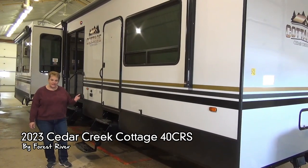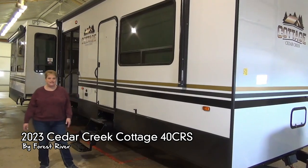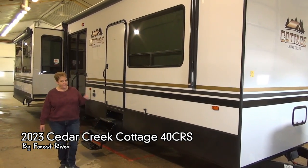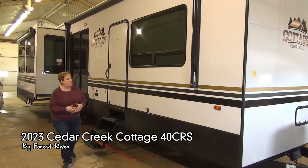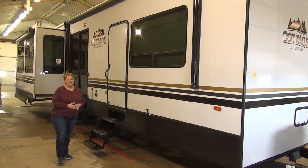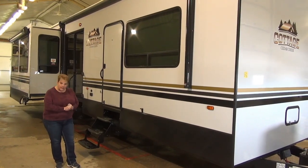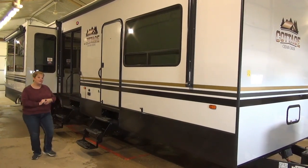Tami here with Miner's Leisure World — join me as I take you through the 2023 Cedar Creek Cottage 40 CRS. This is a destination model; the Cedar Creek Cottage is known for exceptional quality build and fit and finish. One feature of the cottage is it is 101 inches wide, a little wider than your standard fifth wheel or travel trailer. Fully enclosed and heated underbelly, 12-volt heat pads on the tanks, dual pane windows, and dual pane patio doors.